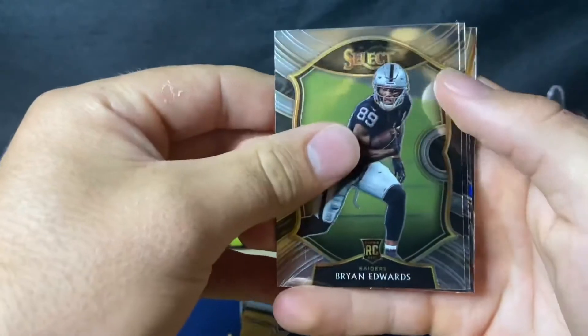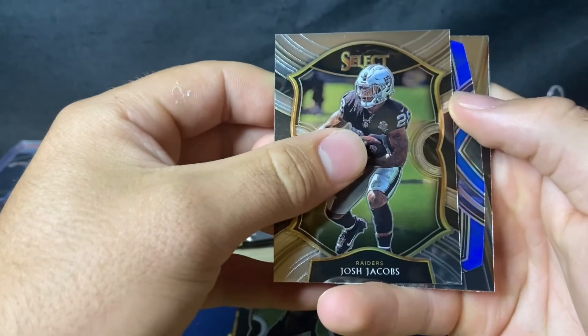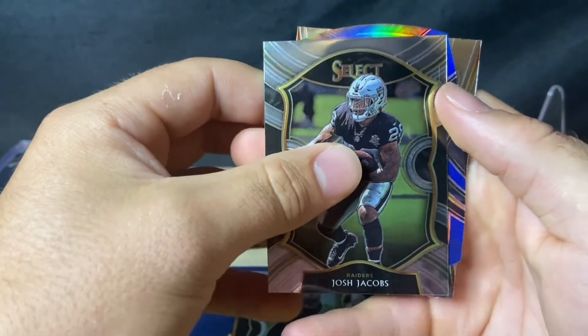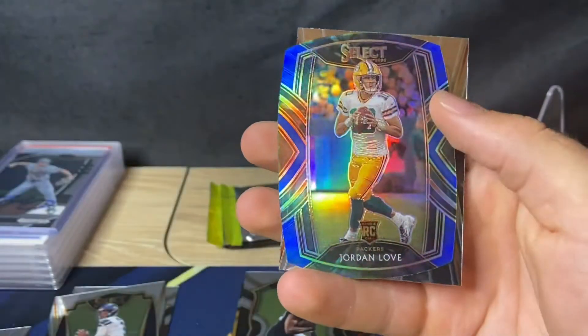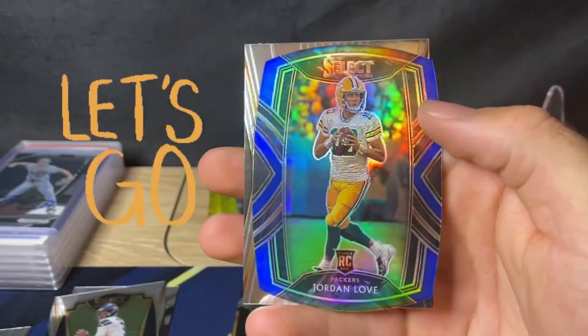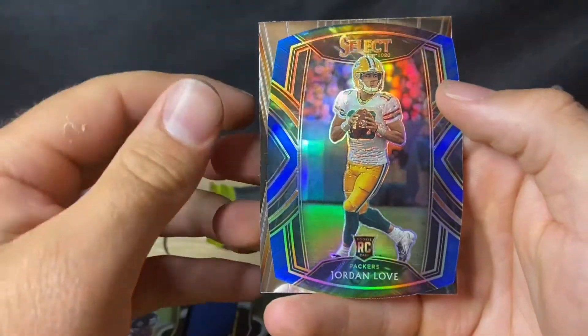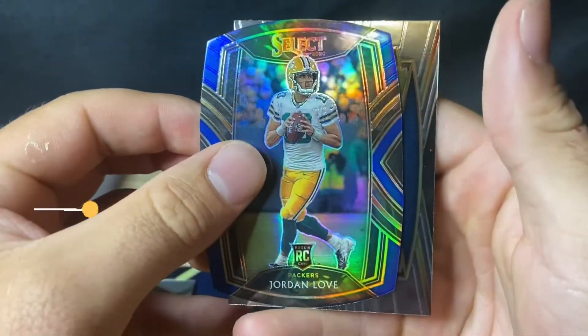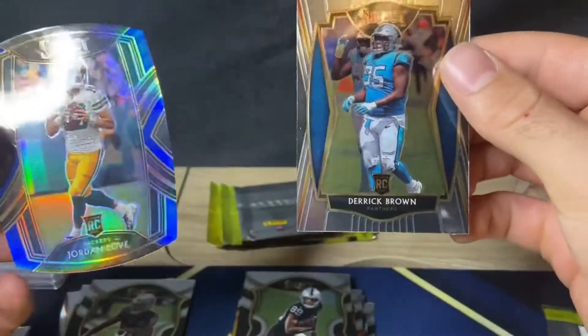Brian Edwards — yeah, there's a ton of rookies. Josh Jacobs — we got a blue. Looks like it's all blue. Jordan Love — it's a nice card too actually, beautiful. His stuff has actually gone up because Rogers was requesting a trade. Jordan Love and Derek Brown rookie.